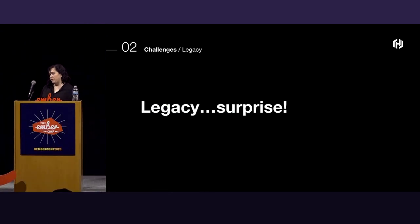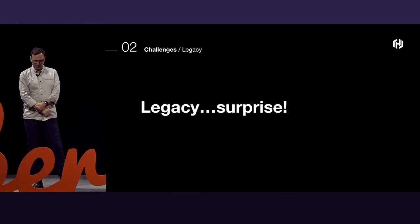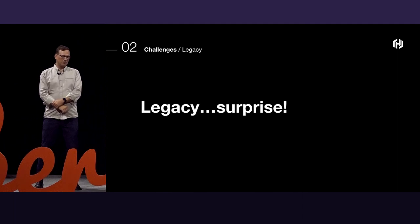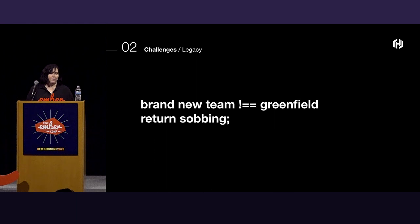When our manager recruited me, he said 'Come work on this brand new design system,' and I was like 'Yes! I've been wanting to do this for years — maybe we'll get it right this time, maybe it will be accessible, maybe all my dreams will come true.' And Jory was happy to continue his design system work at HashiCorp where there's a ton of buy-in from the top down. Except once I was there, I found out this was not the greenfield I was looking for — a brand new team did not equal a greenfield project.